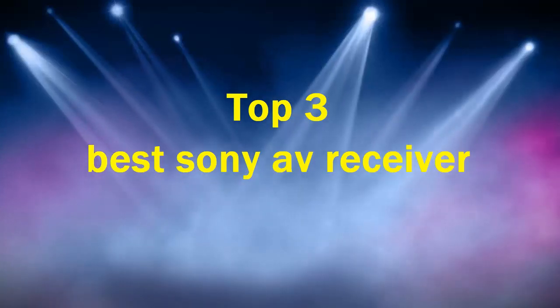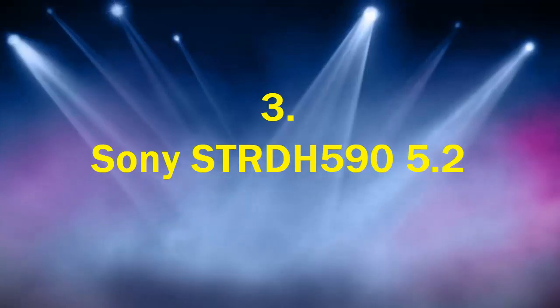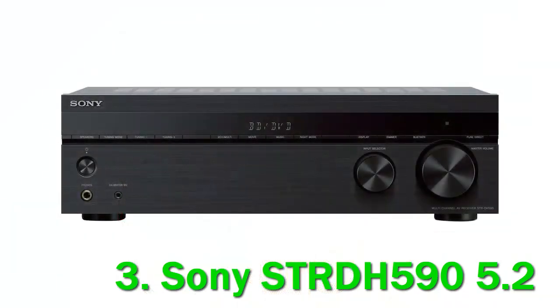Top 3 best Sony AV receivers. Number 3: Sony STR-DH595 2ch. Before we begin our in-depth Sony STR-DH595 2ch surround sound home theater receiver review, let's consider that many people think that surround sound is a relatively new concept.